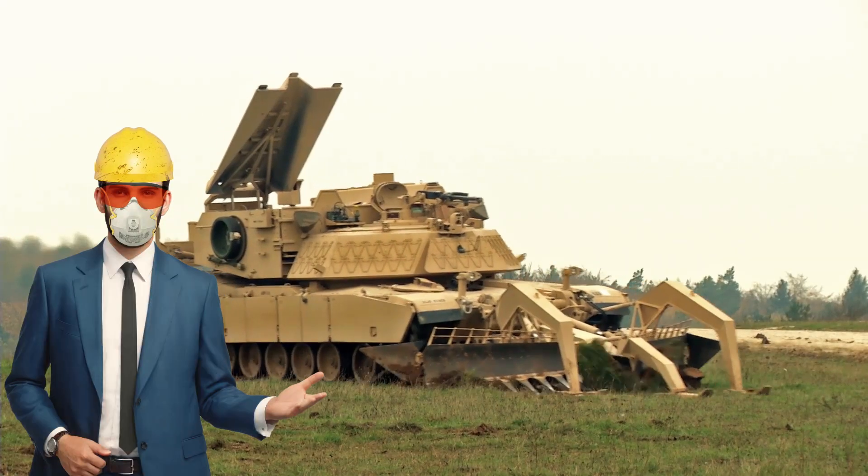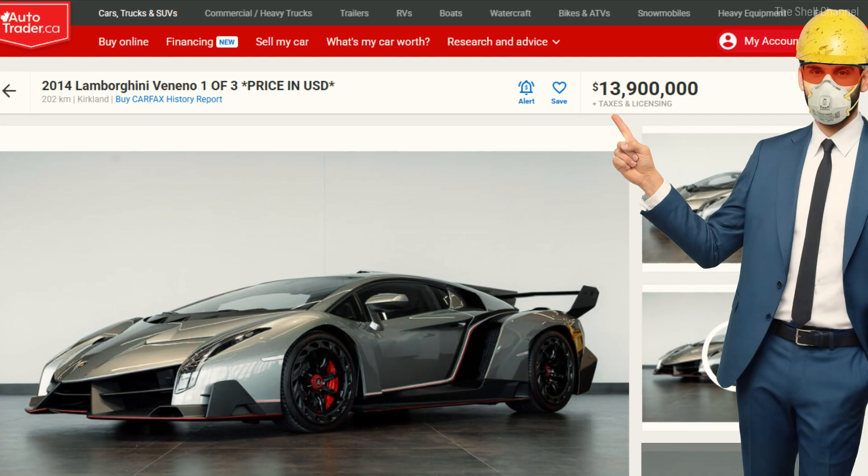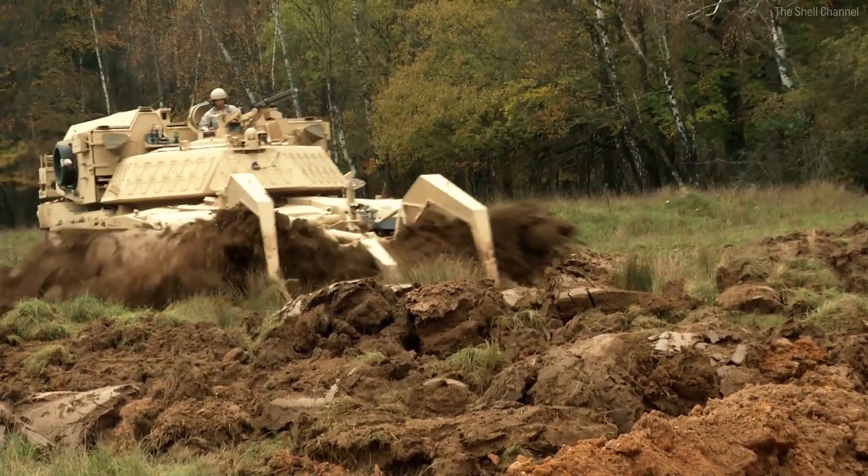So, which one are you going for? One of these M1150s costs 14 million dollars — it's not that much. This Lamborghini Veneno costs 13.9 million dollars. But in traffic like this, I'd bet the M1150 is faster.